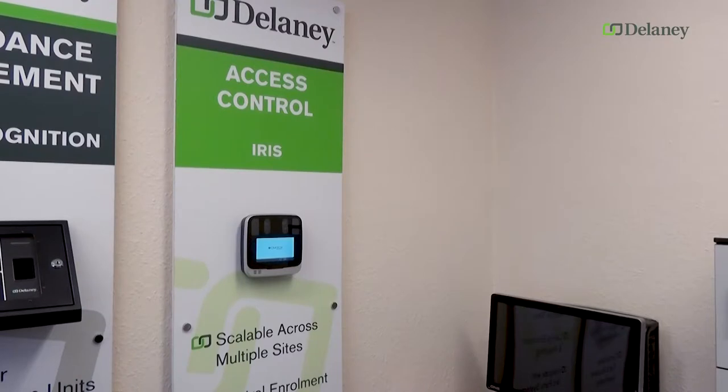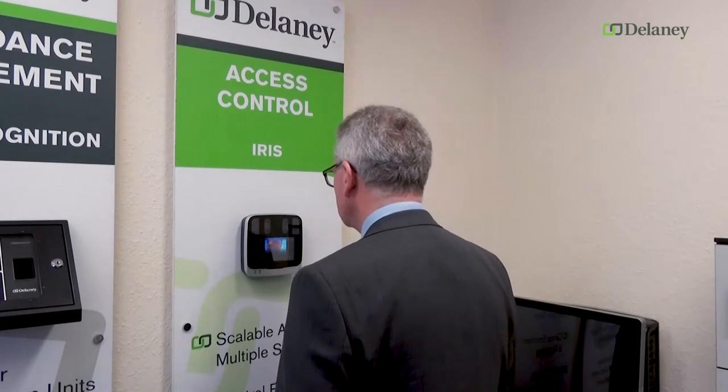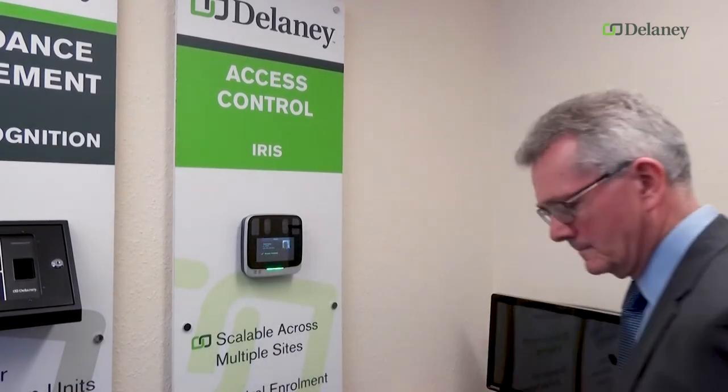We really enjoy working with CMITech because they produce high quality products. They've also thought very much about the ease of installation and the user interface, so they make it particularly easy for the user to align themselves with the camera and get access. Many systems give iris recognition a reputation for being somewhat difficult to use, but CMITech's way of acquiring the iris images and doing face recognition alongside it makes the system extremely easy to install and use.